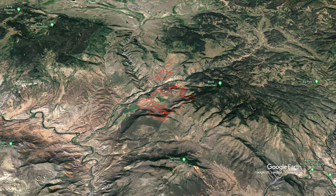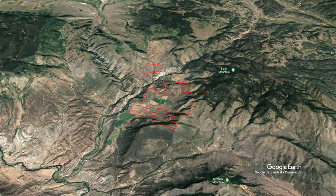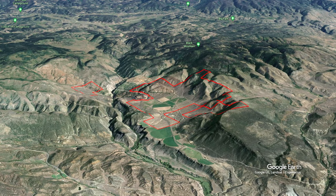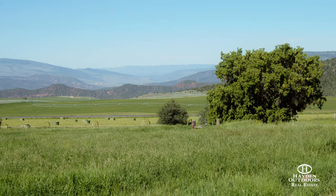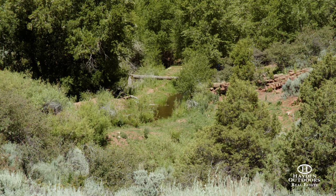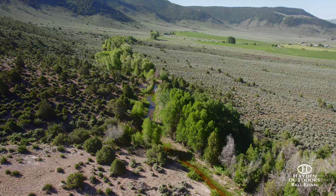Highland Springs Ranch has the classic landscapes of a special mountain property. Here the Rocky Mountains can be seen in every direction. Mountain springs, a large irrigation ditch, and creeks flow through the property, allowing the trees, hay, alfalfa, and vegetation to flourish.